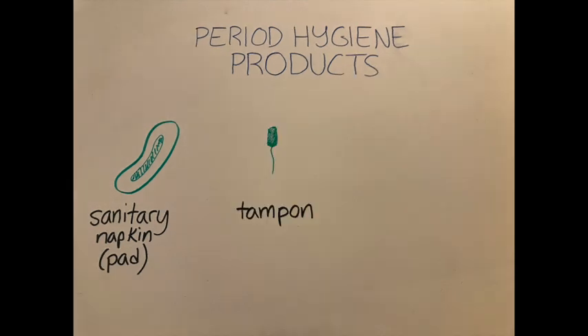Tampons are specifically designed cotton inserts that you place in your vagina to absorb the blood as it exits through the cervix. Some pros of tampons are that they are mostly internal, except for a string to help you with removal, which makes them discreet, and they usually come with an applicator, which makes them easy to insert.